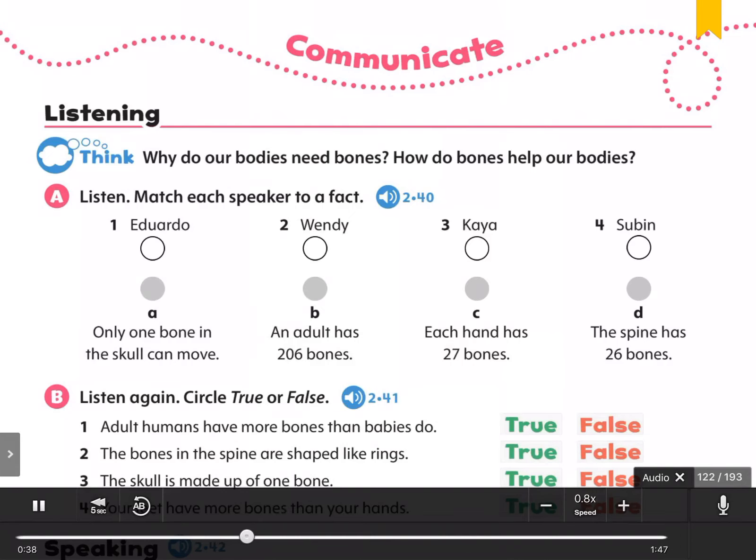Wendy. When you touch the middle of your back, do you feel bumps? That's your spine. The spine is one of the most important parts of your body because it lets you stand up. It is made up of 26 bones called vertebrae. They are shaped like rings.